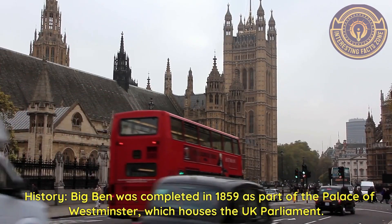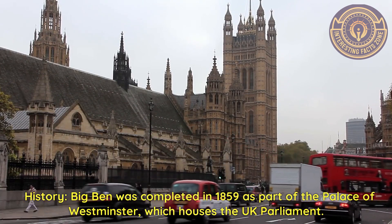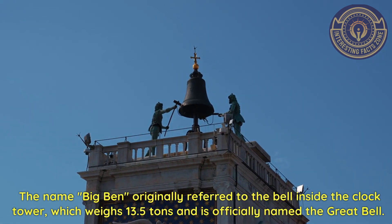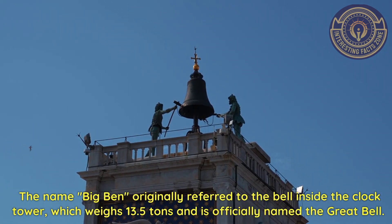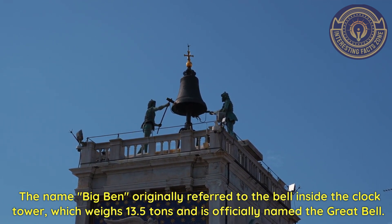History. Big Ben was completed in 1859 as part of the Palace of Westminster, which houses the UK Parliament. The name 'Big Ben' originally referred to the bell inside the clock tower, which weighs 13.5 tons and is officially named the Great Bell.